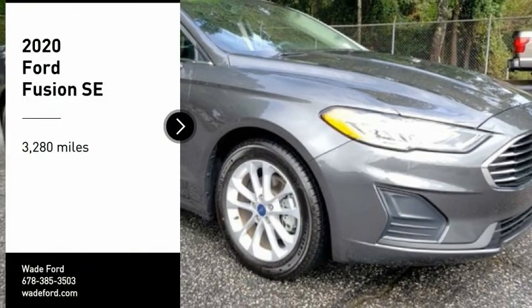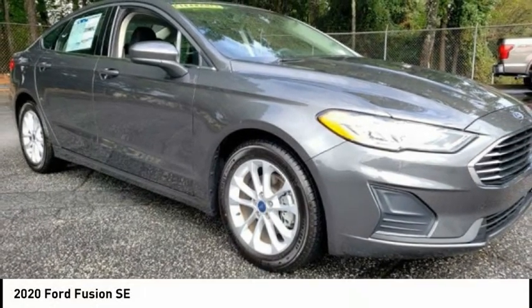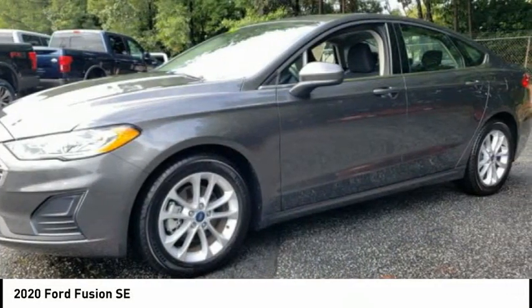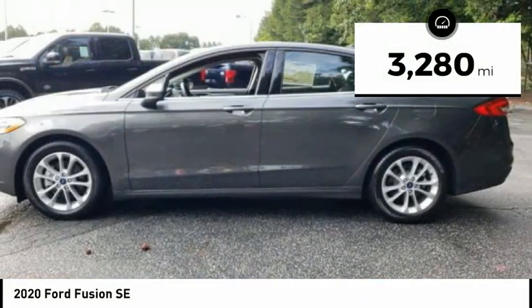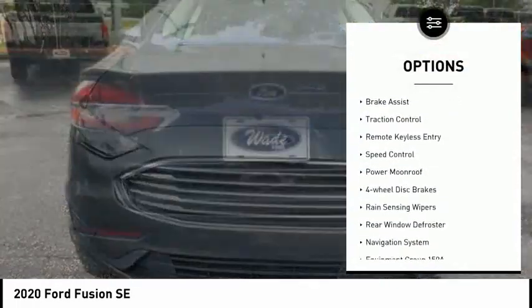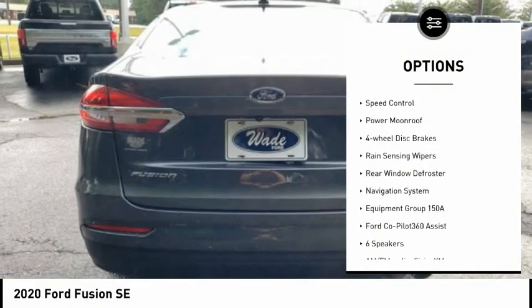Come test drive the 2020 Fusion. You can have both impressive power and great economy in a Fusion. This vehicle has less than 4,000 miles. Here are some of this vehicle's great options: electronic stability control, brake assist, traction control.